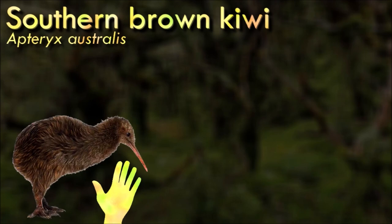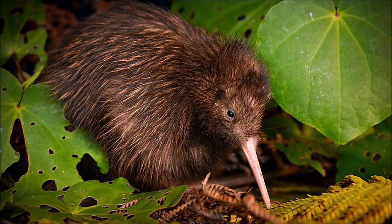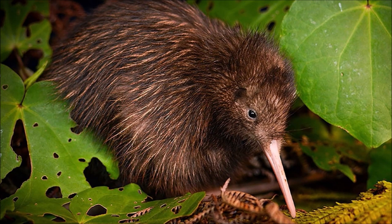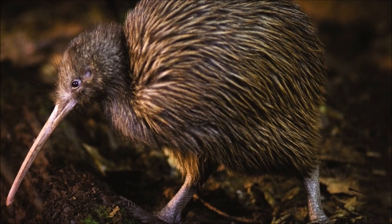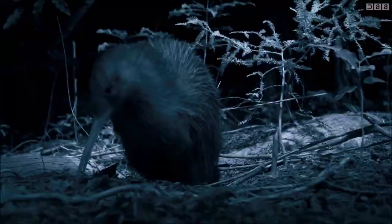The Southern Brown Kiwi is native to New Zealand and can be found in a variety of habitats, including forests, grasslands, and scrublands. They are relatively small flightless birds — their wings are small and not functional for flight, but they have strong legs and are good runners. They are nocturnal birds, most active during the night. They have a keen sense of smell and use their long bills to probe the ground in search of insects and invertebrates. They have unique hair-like feathers that resemble mammalian fur; these feathers are soft and provide insulation, helping the bird maintain body temperature.